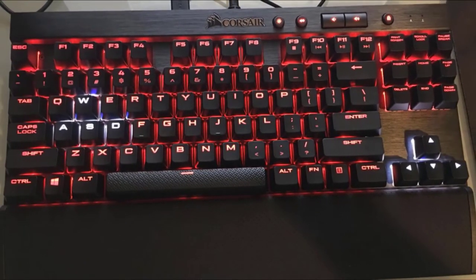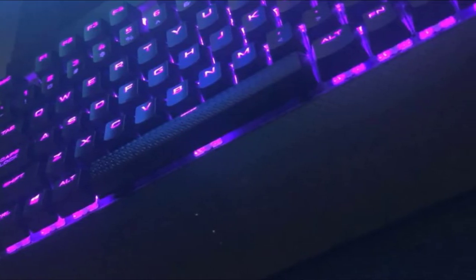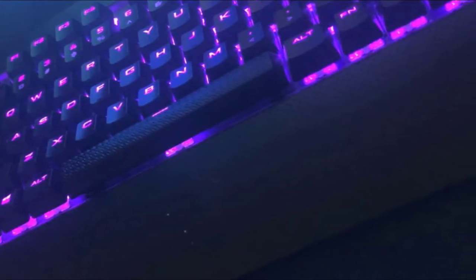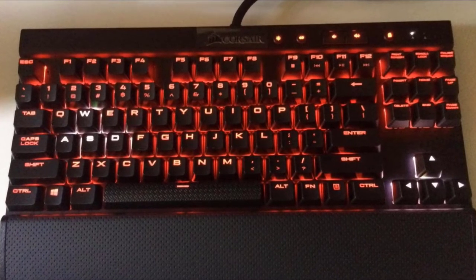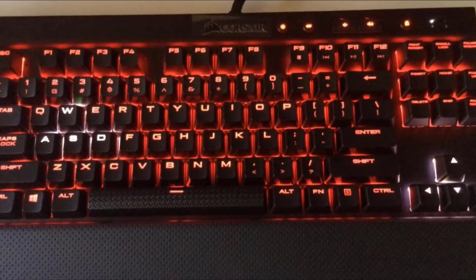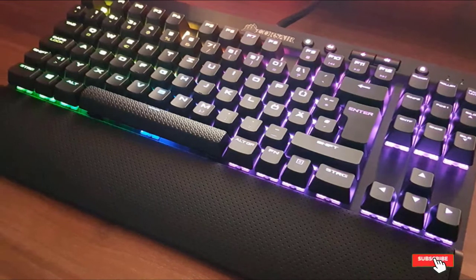There is a USB passthrough port on the board for easy connectivity, a detachable wrist rest, and special buttons for Windows lock, mute, and volume. In bad lighting environments, the Corsair K65 Lux RGB has LED lights that will glow, thanks to the Translucent Cherry MX Red Switches. These features earned it a spot in our list of best tenkeyless mechanical keyboards to get in 2022.